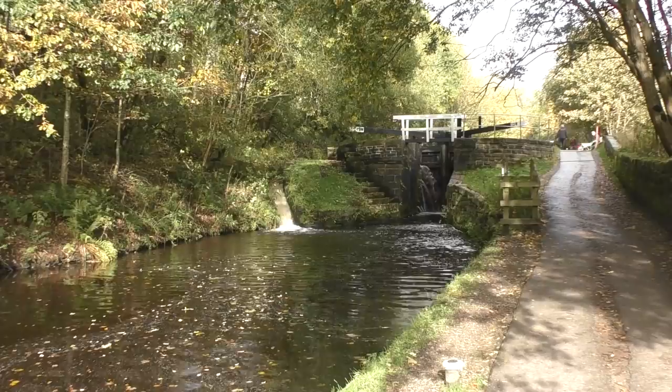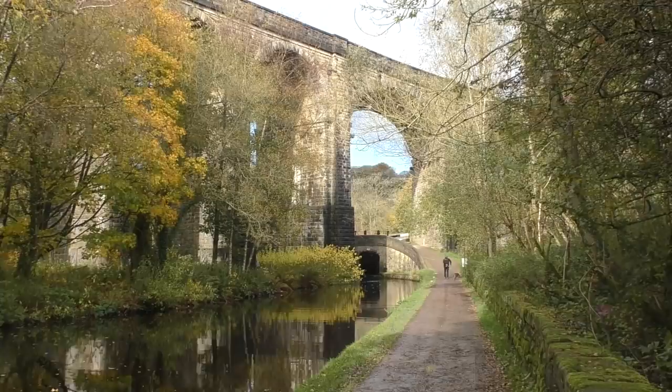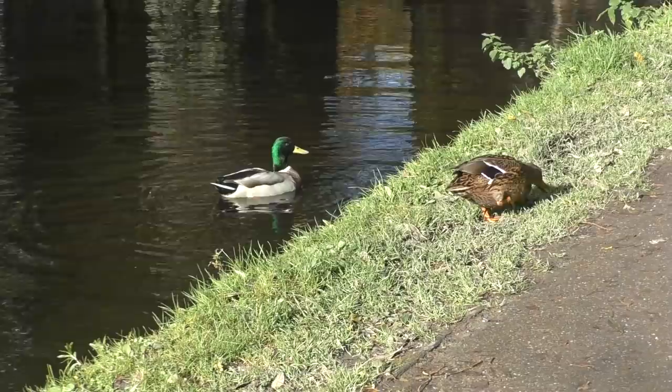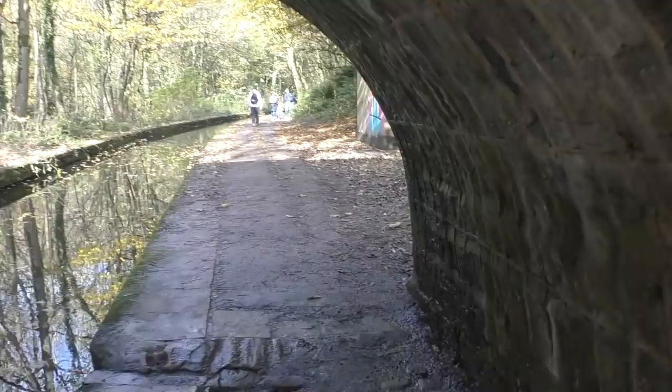I was a bit disappointed that we hadn't seen any boats moving. It was a bit windy, I suppose, but also very sunny. Autumn has really arrived up here. The trees were beautiful shades of oranges and browns, their leaves decorating the towpath.